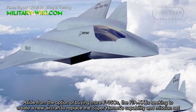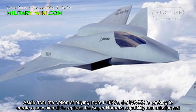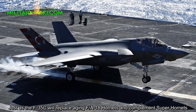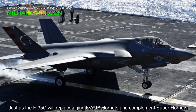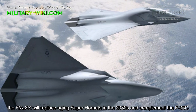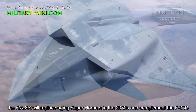The F/A-20 is seeking to create a new aircraft to replace the Super Hornet's capability and mission set. Just as the F/A-35C will replace aging F/A-18 Hornets and complement Super Hornets, the F/A-20 will replace aging Super Hornets in the 2030s and complement the F/A-35C.